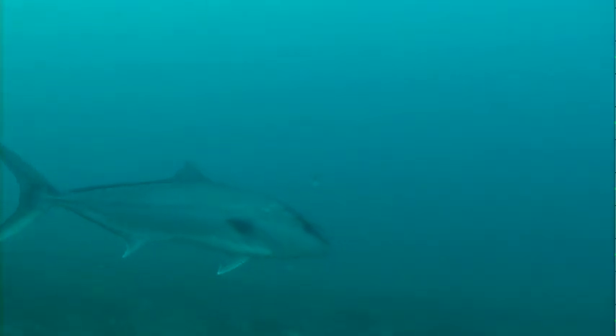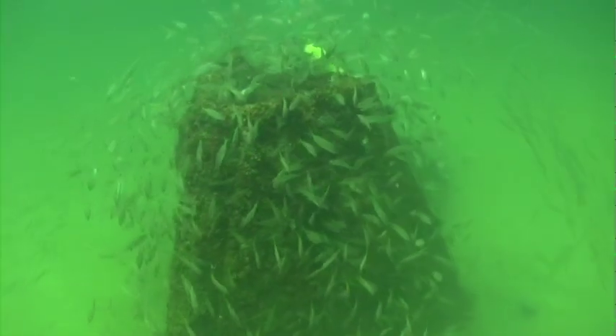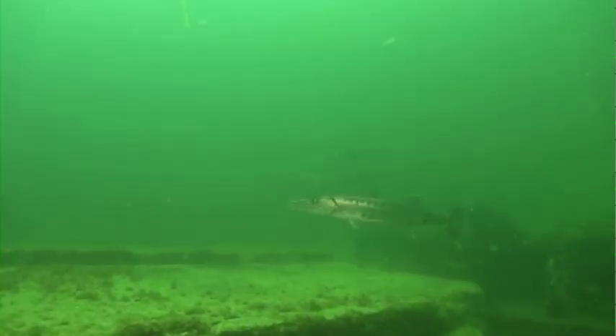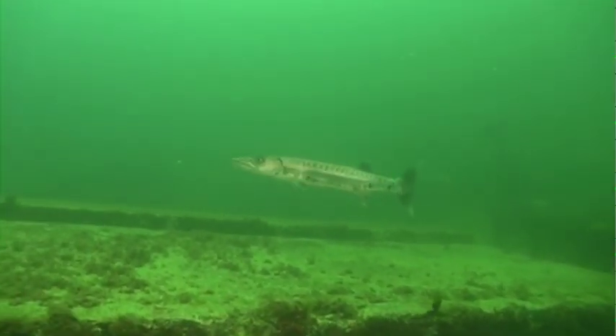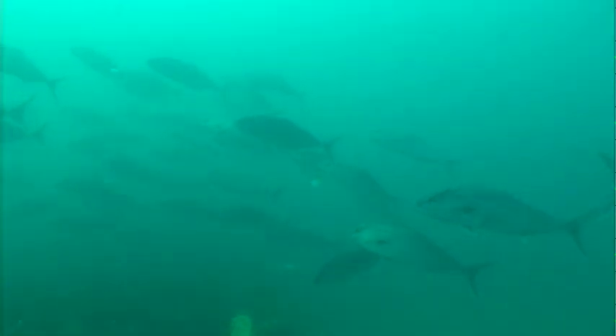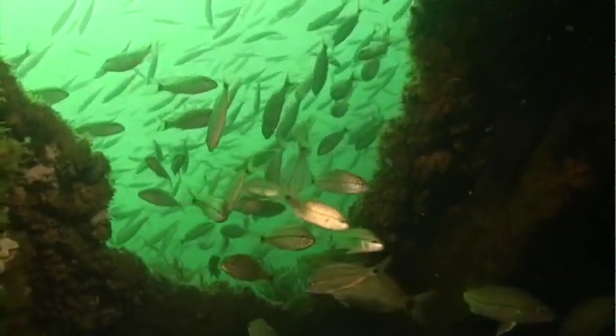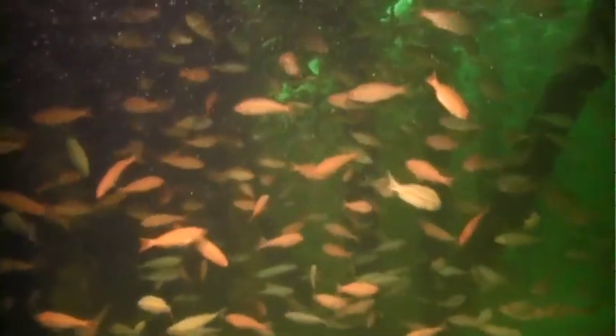Behaviorally, reef species do not distinguish between natural and artificial reef structures. Artificial reefs often have higher quality and more complex or extensive habitat than some natural reefs, which tends to draw fish to them. Research shows that fish feeding in the water column above the reef, directly on the reef, or in habitat adjacent to the reef, increase in size and weight.